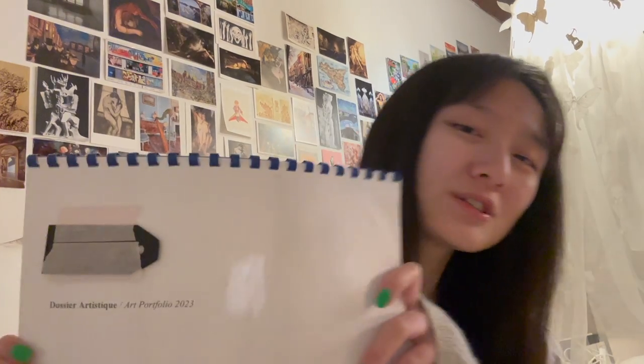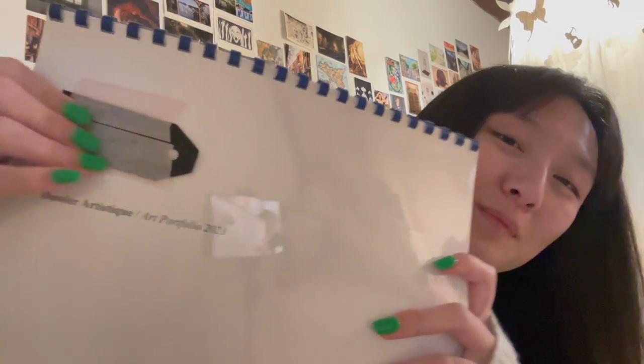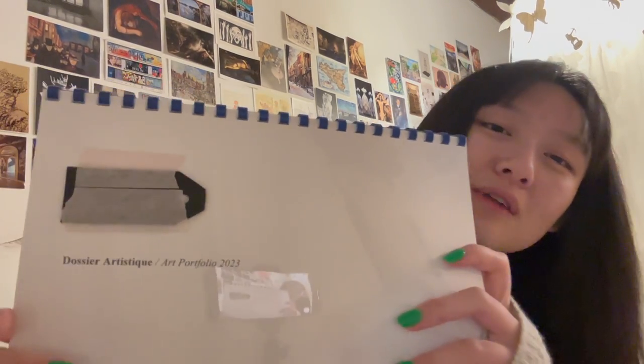First off, you want a cover page. I'm hiding my personal information, but this is where I put my contact details. You want your title — she recommended just writing 'Portfolio' and maybe the year. You don't need to write 'dossier artistique' because it sounds a little academic, like you're still a student. Then you want to go on with a little artist statement or introduction.